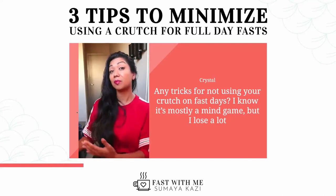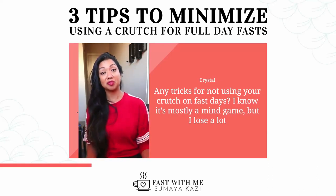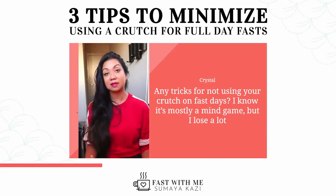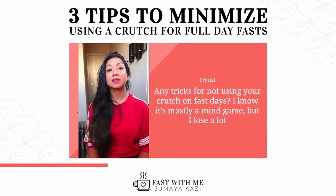Now, you can improve upon that, but if it helps you get through your fast, use it. If you feel like you can start minimizing it, awesome. That's the goal with this.